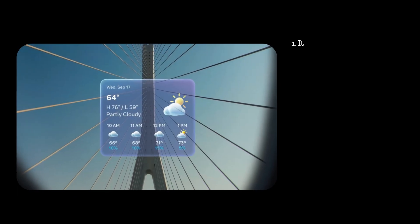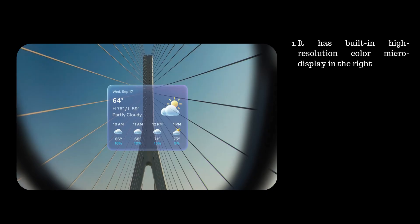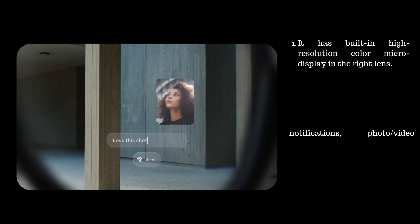Let's talk about its features. First, it has a built-in high-resolution color micro display in the right lens. It can show things like notifications, photo and video previews, messages, navigation, and real-time translation.